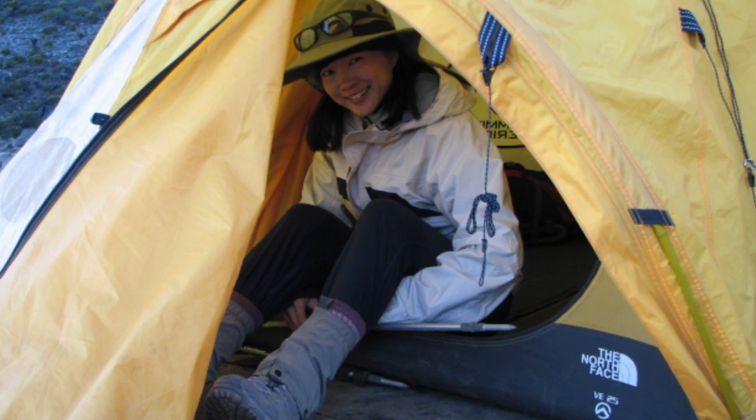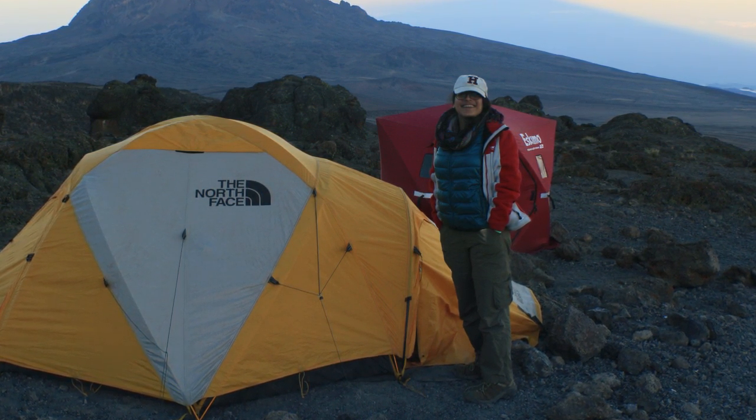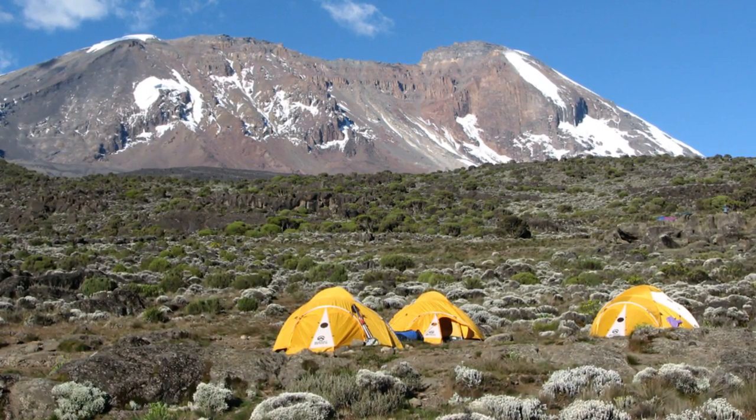These are mountain tents, so they're not huge stand-up tents — more of a mountain tent — but a beautiful tent and a beautiful camp setup on Kilimanjaro.